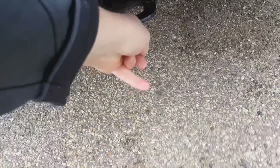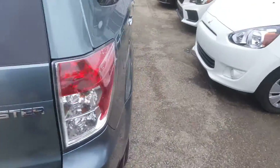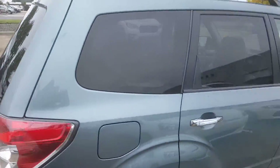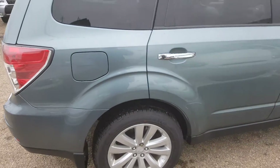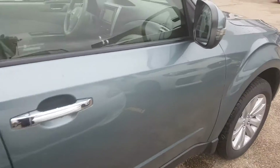The tow bar doesn't look as if it's been used much — usually if you have safety chains they pull the paint off, but the paint's still there, so I don't think it was ever really used. Having a look down the side here, as you can see the body is in great shape.